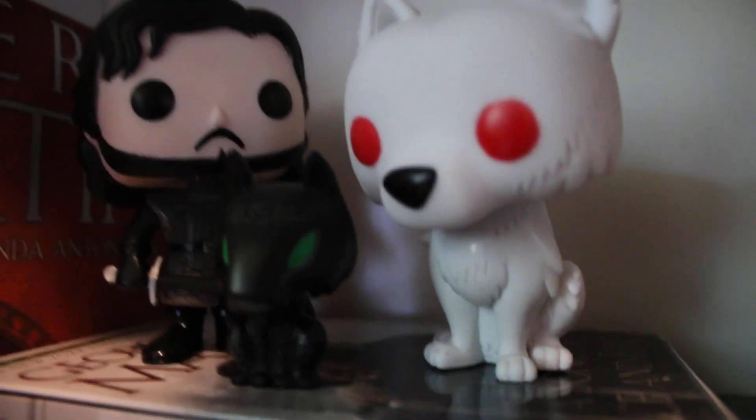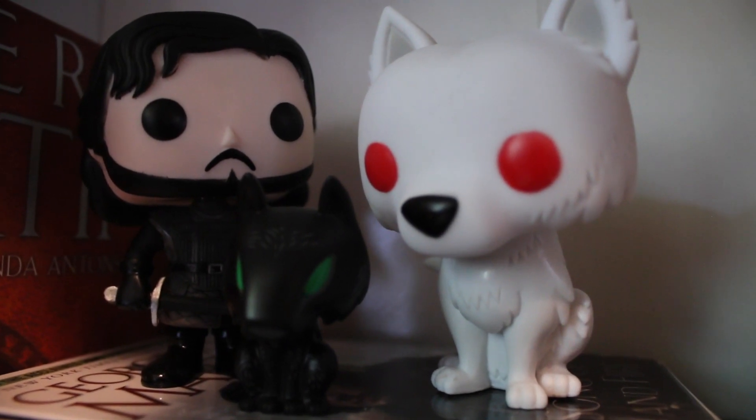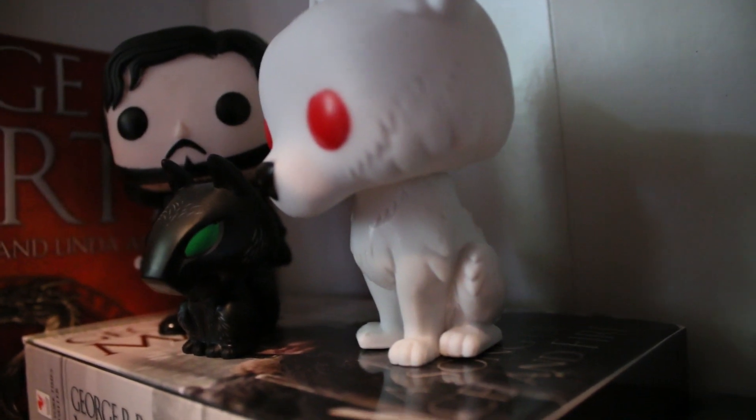The next item I'm going to show you is my little Funko Pop collection. I don't have very many just yet, but I have Jon Snow, I have Ghost, and then I have a tiny little blind box of Grey Wind, which is Robb Stark's wolf. They live right there. I plan on getting the Harry Potter Funko Pops when they come out in July at the end of the month.